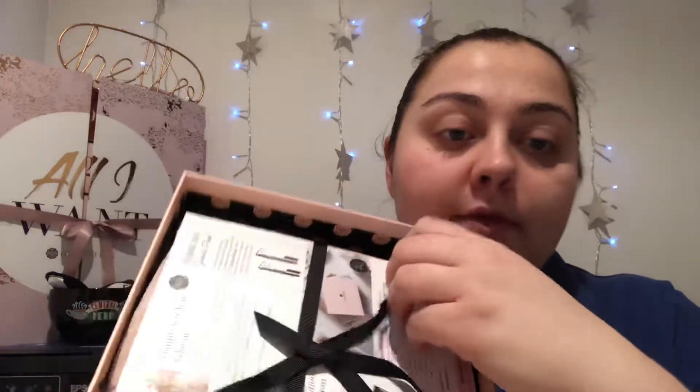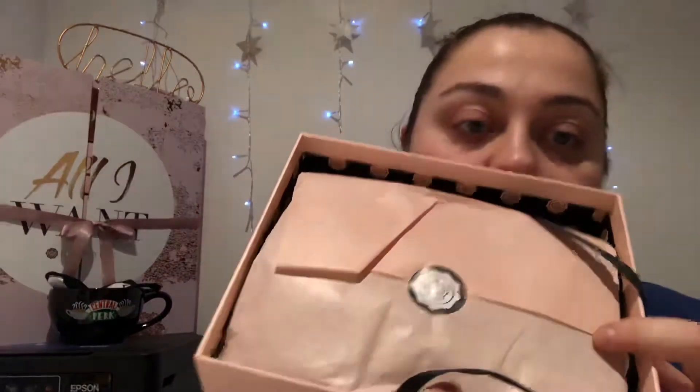We just got a plain pink box this month. Some months they do special ones but we just got the pink one. Let me get it open — and I know that calendar over there is from Glossybox, it's Christmassy, I don't care, I think it's beautiful. Anyway, this is this month's subscription box, let's open it up.